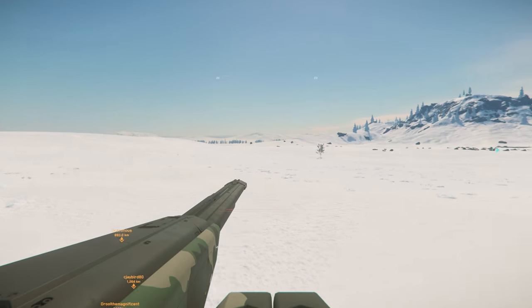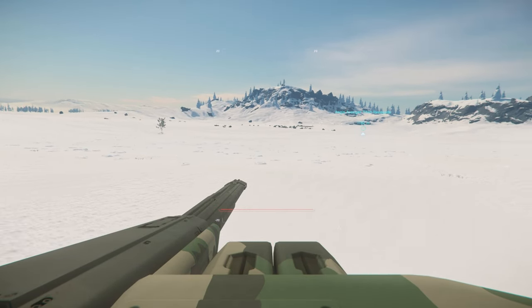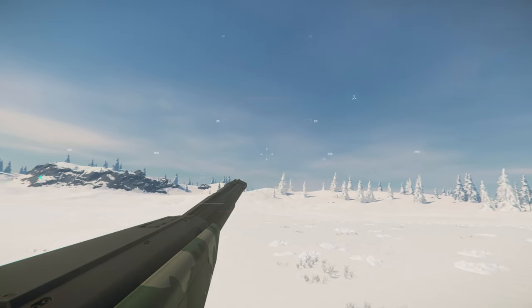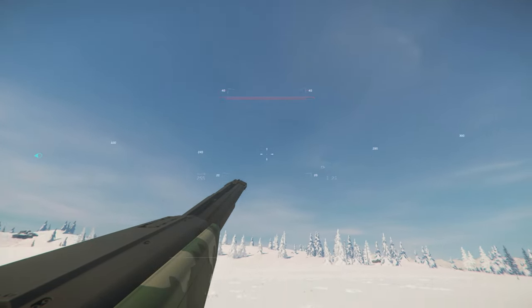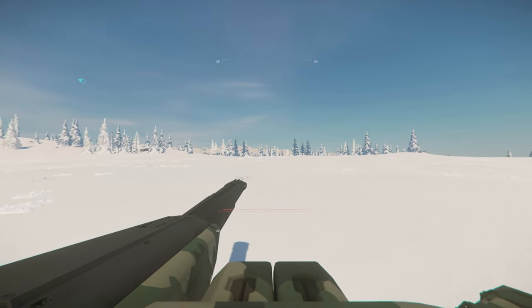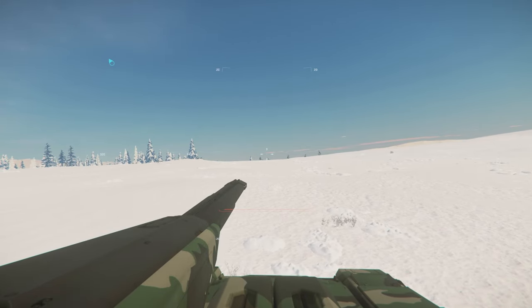Hey guys, Youngblood here. Hopefully you guys have had a chance to get into 3.13.1 and play around a little bit, see the new ships and the new tanks and everything like that. There's obviously going to be a lot more content coming on it relatively soon.